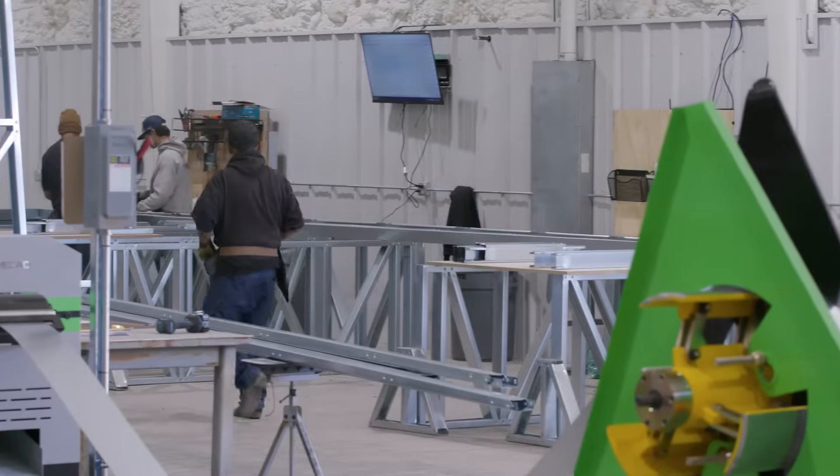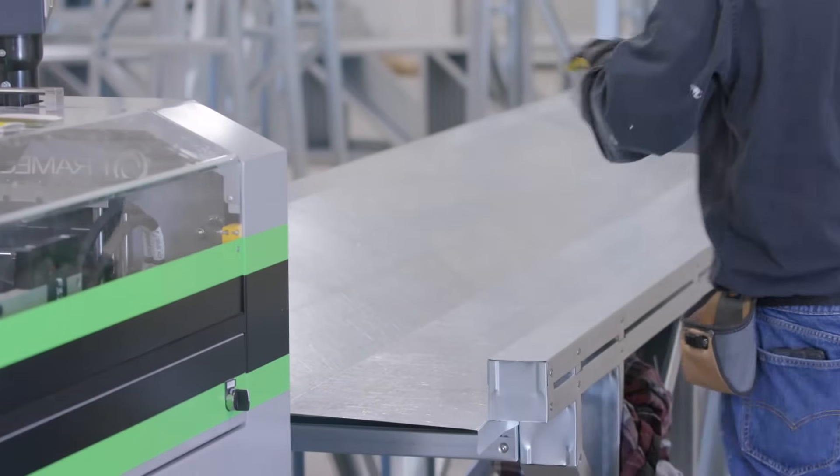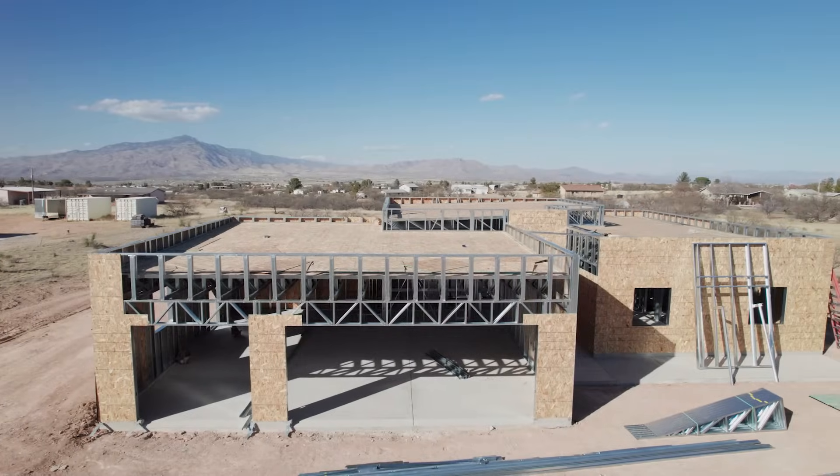My name is Brad Cooper, I am the co-owner of Frame Up Now. I've been building homes for about 25 years now as a general contractor, primarily in the residential field. Pretty much all of my work has been with wood, and once we saw the steel in the residential realm it really changed the way we thought. It was a pretty easy transition, and now that we've done the transition into steel, I don't know if I would want to go back to wood.